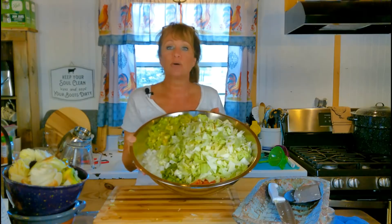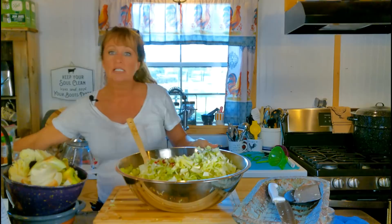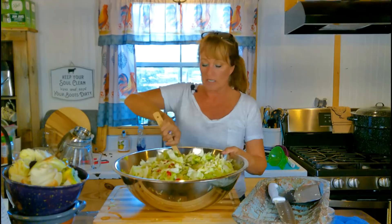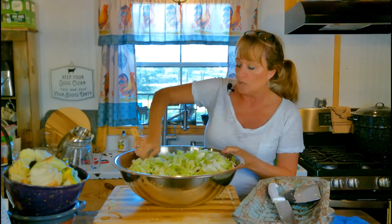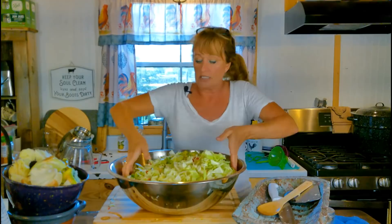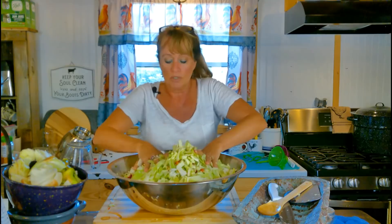Y'all save me a piece of cabbage to eat — I love raw cabbage too! It's a church night so I need to get going. I'm going to toss all the vegetables together — look at these beautiful colors. This is a good stopping point if you need one.